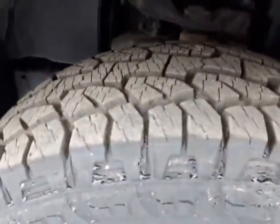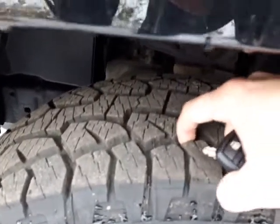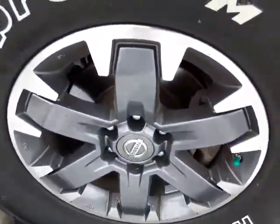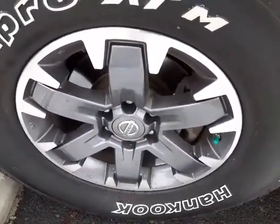Just wanted to show you up close and personal the tires on it — really good tread left, these are pretty much brand new tires on here. Down below, you can see the rims in outstanding condition.